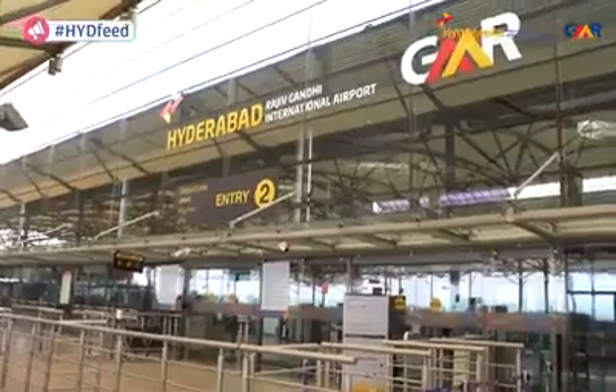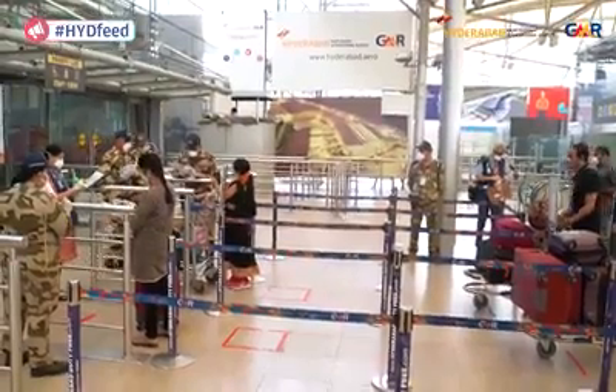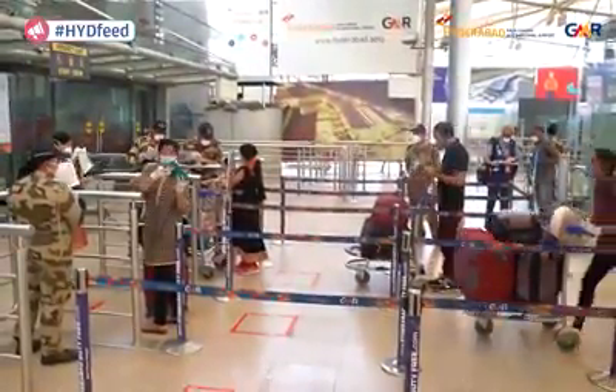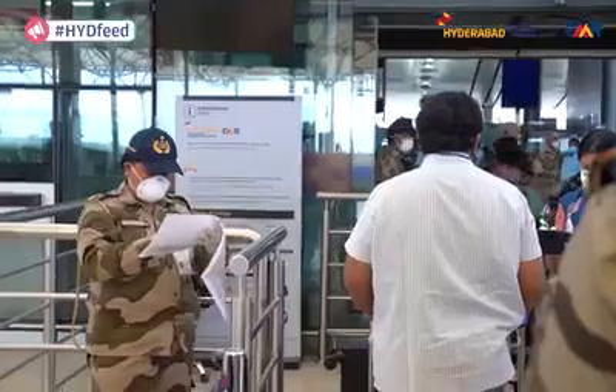Today we are in front of the Hyderabad International Airport as the airport is getting ready to get into operations once the lockdown is lifted. Every time when you enter the terminal, every passenger will have to show his identity card and the boarding card or air ticket to the CISF personnel near the terminal entry gate.